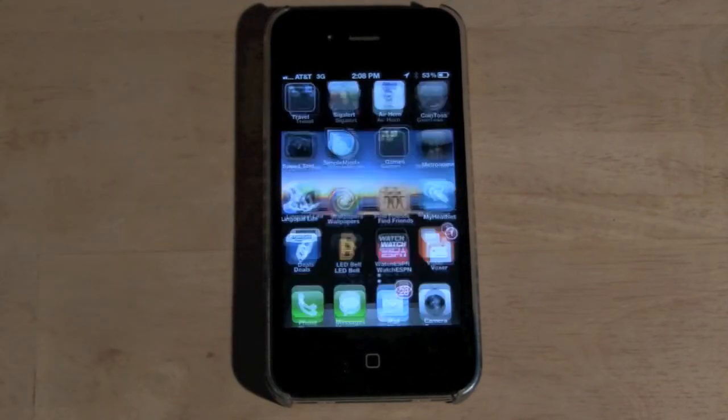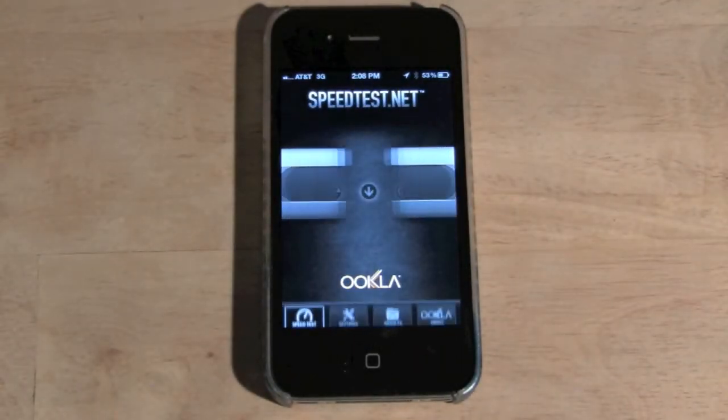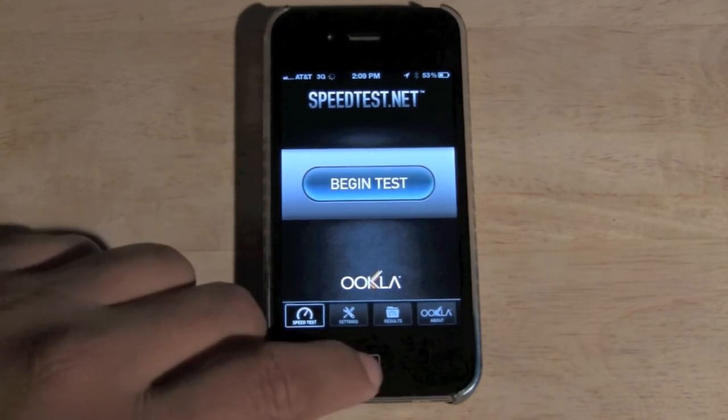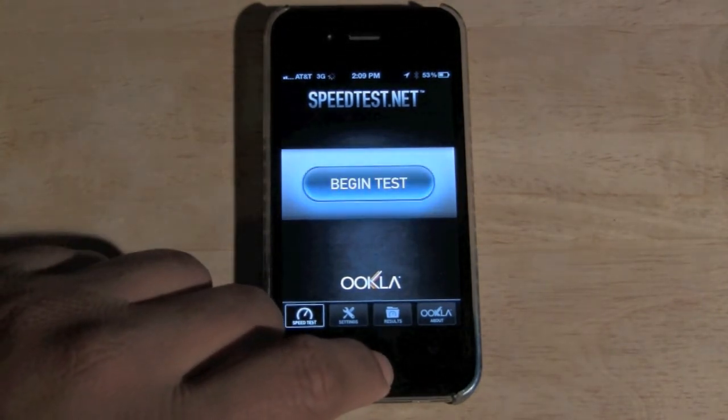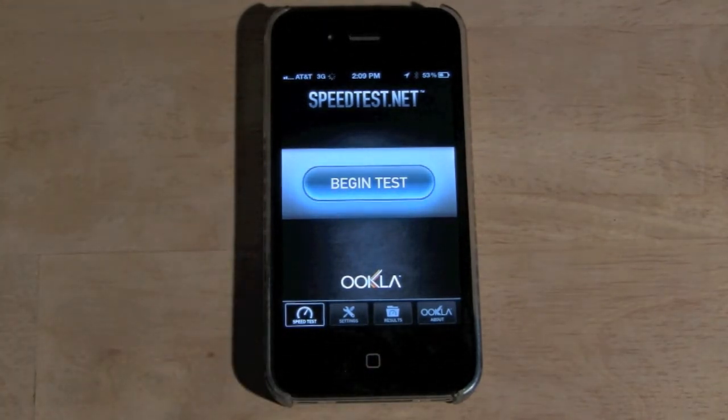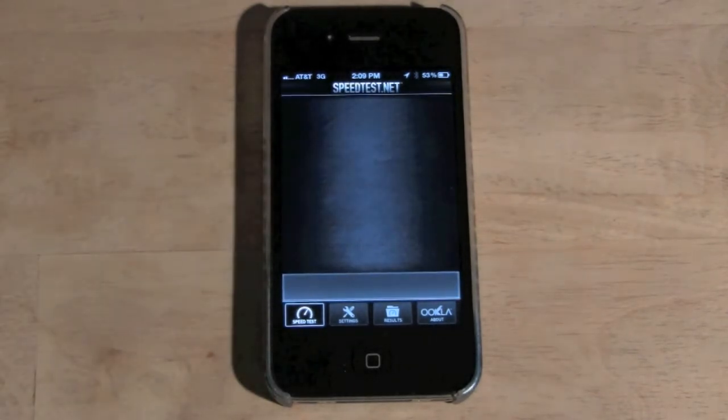I'm gonna go ahead and tap on it and show you how it works. This screen will come up and it'll make sure you're connected to Wi-Fi. I am not connected — I'm actually on my 3G — so let's test the 3G and then I'll test the Wi-Fi. Go ahead and tap on 'Begin Test'.